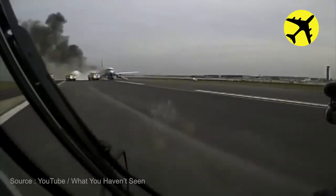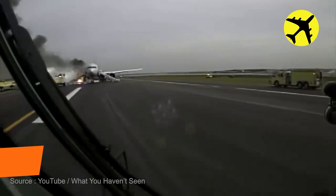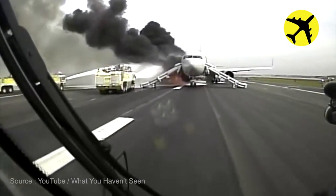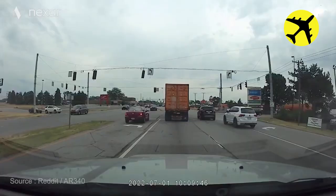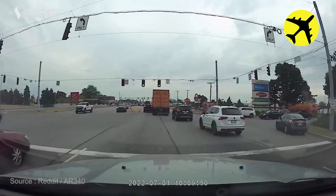This airport firetruck is responding to a fire caused by a plane crash. This guy blocked the road because no one stopped for the emergency vehicle to pass.